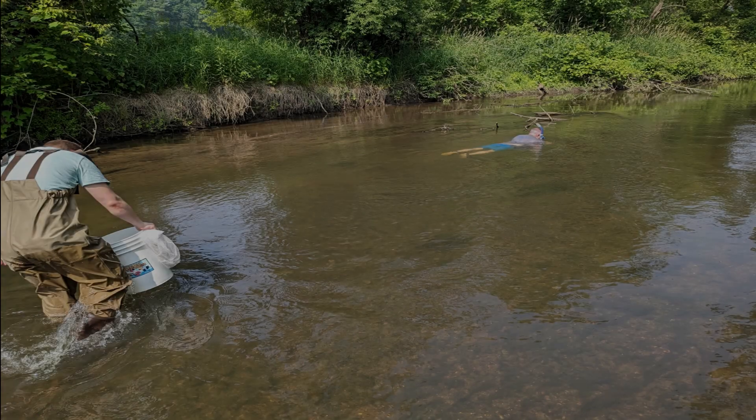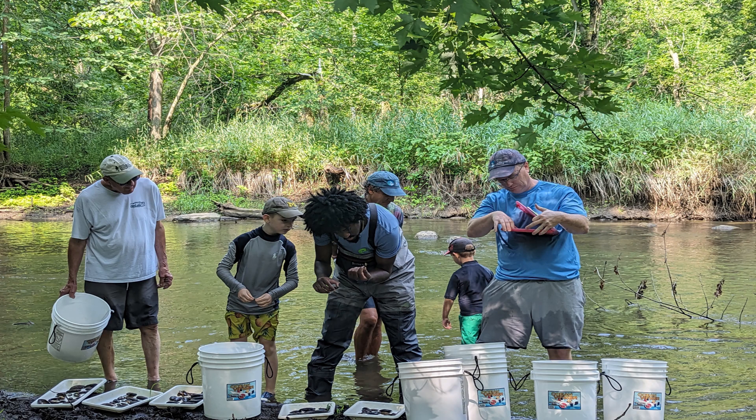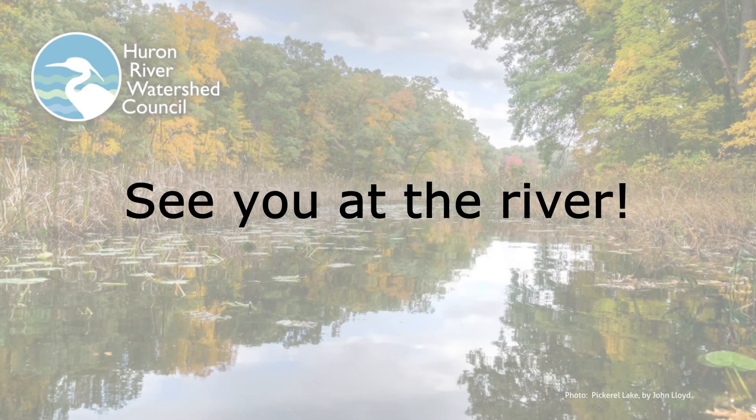Thank you so much for volunteering for this important, tough, yet fun job. HRWC staff and mussel experts will be on site for every outing to explain the procedure again and answer any questions. We'll see you out at the river.